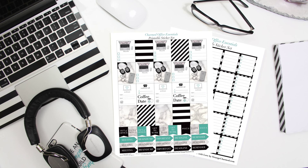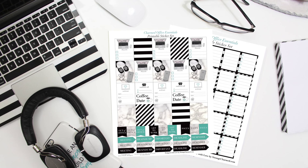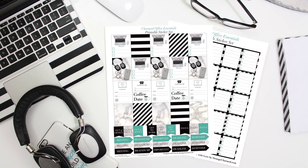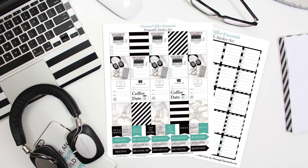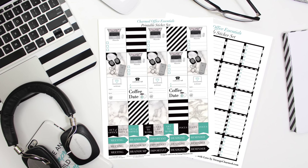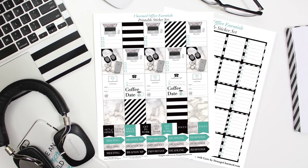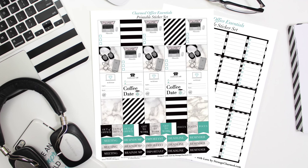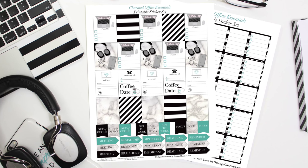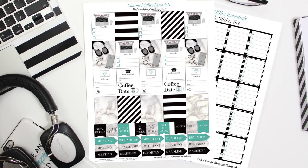I sincerely hope you've enjoyed this video. I have one final thing to share: some charmed office inspiration you can use in your planner. This is my new set of printable stickers called the Charmed Office Essentials — a two-page PDF filled with organizational, inspirational, and decor designs to help you maximize your time in the office. This collection features lots of my signature turquoise, which is a female power color for business, plus my signature black and white stripes, white marble, and my favorite tech gadgets. You'll find a direct link in the description box.